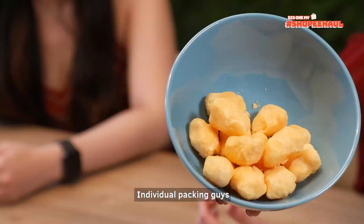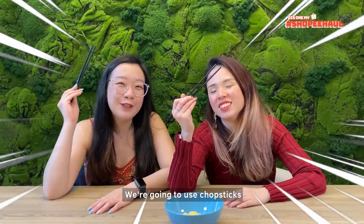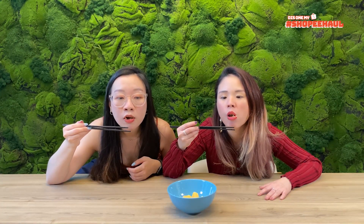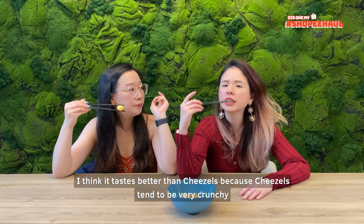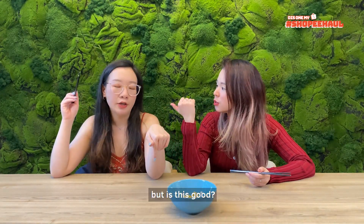So cute! Individual packings, guys! Very very milky kind of cheese — that's very nice. We're going to use chopsticks, okay? That's very Asian. Also because I don't want my hands to smell like cheese. It tastes like the very very classy and refined version of Cheetos. I think it's actually better than Cheetos because Cheetos tend to be very very crunchy. And I'm not a big fan of cheese, but it's good!